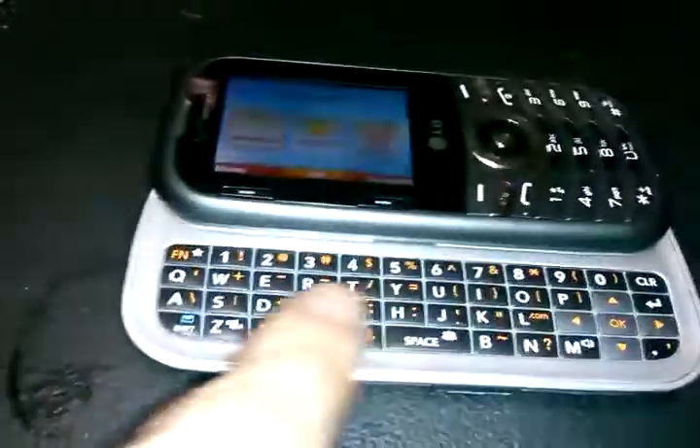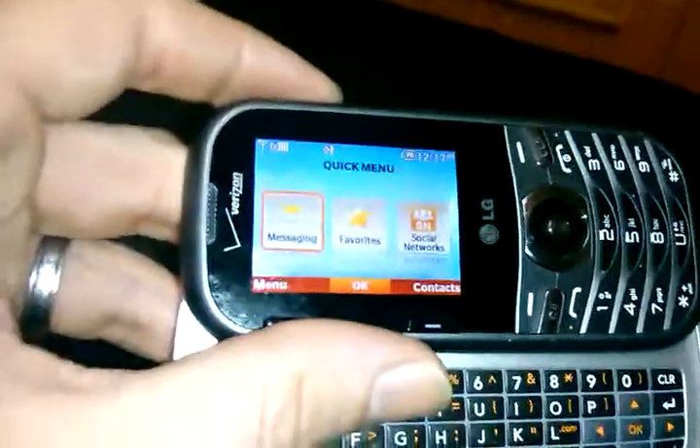You have the options down here on the keyboard to type, and then also you have the option to get on the internet. You also have the option right here — it says messaging, favorites, social networks.